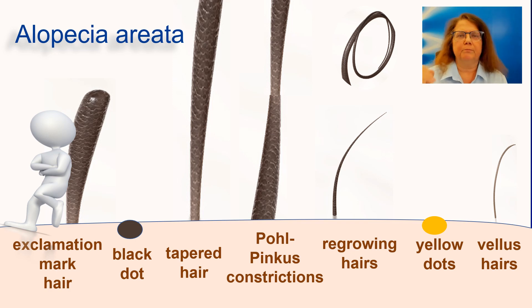When the hair is regrowing, it usually regrows in the form of so-called upright regrowing hairs. However, in some cases patients may develop the so-called pigtail hairs or circle hairs. When a hair follicle is empty for a longer period of time, it will be filled with sebum and keratotic material, appearing in trichoscopy as a yellow dot. Sometimes we may also observe vellus hairs in a patient with alopecia areata.